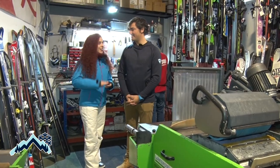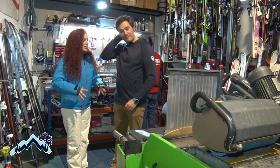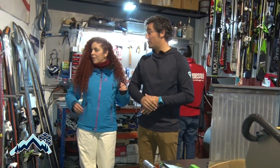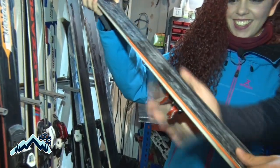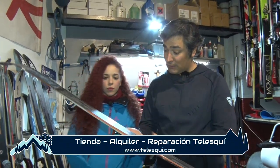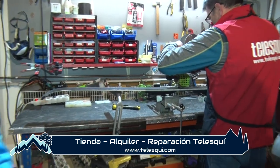Estamos ya en la zona del taller, que no nos hemos ido muy lejos de la tienda, Guillermo. No, pegado a la tienda tenemos el taller. Aquí la gente nos trae los esquís; al final sufren en la pista, que es nieve dura, la nieve es abrasiva, las suelas quedan desgastadas, los cantos igual, incluso alguna piedra puede hacer rayones. Lo que hacemos aquí es dejártelos como nuevos. Con estas máquinas primero planificamos el esquí, quitamos todo eso, lo dejamos lo más plano posible, y después con esta máquina echan el plástico para tapar esos agujeros.